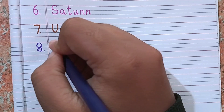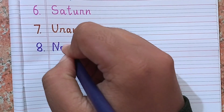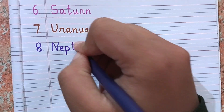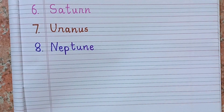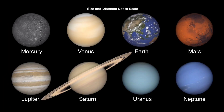After Uranus, the eighth planet is Neptune. So today in this video we have learned the eight planet names with their spellings and photos. Hope you like the video — if you like the video, please subscribe to this channel. Thank you.